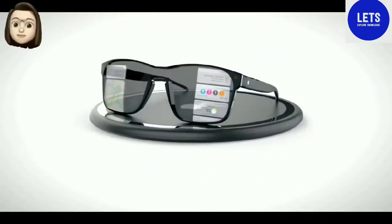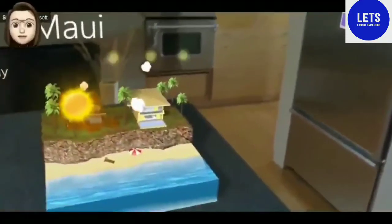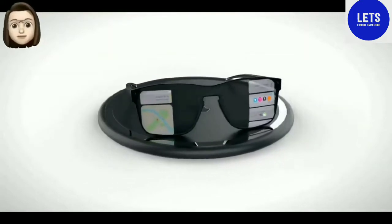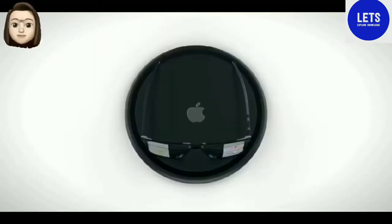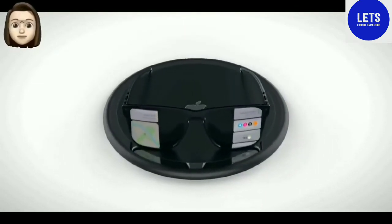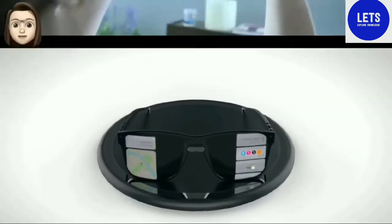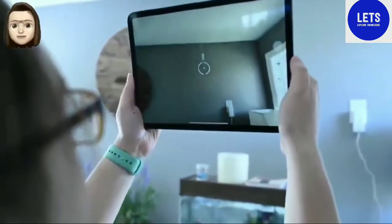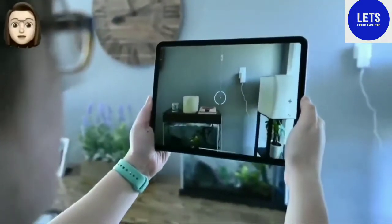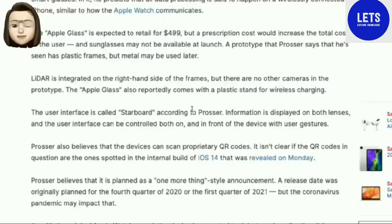Currently, the working prototype of Apple Glass has transparent lenses. A version of the device with darkened sun lenses does not yet exist, since Apple had difficulty displaying images on such lenses. Included with Apple Glass will be a plastic docking station for wireless charging of the device. Apple Glass does not have a built-in camera, which is done for privacy reasons. At the same time, on the right arm of the glasses is a 3D LiDAR sensor, which is responsible for identifying objects in front of the user.